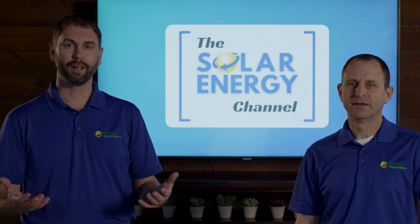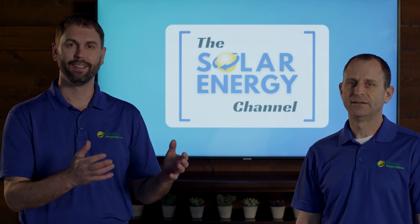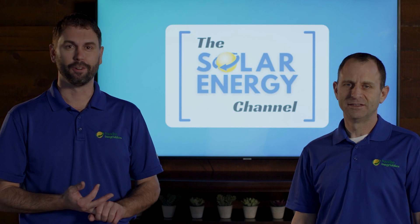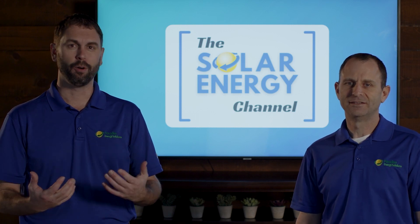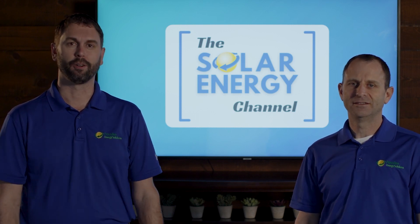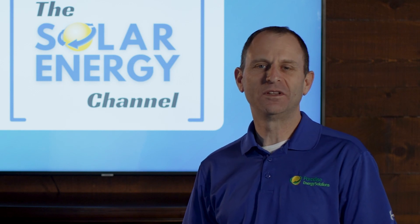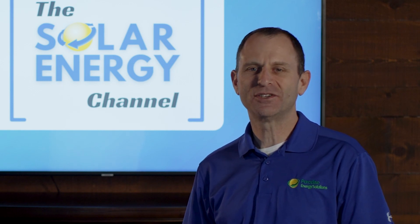You will get the solar income tax credit if you add panels onto an existing system, as long as it's new equipment. So if you're adding more panels, more inverters, more racking, all of that would be eligible for the income tax credit. Thanks for watching — we hope you found this video valuable and we'd love to hear your feedback in the comment section below.